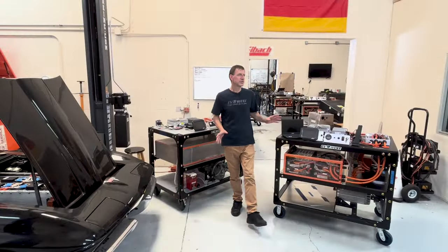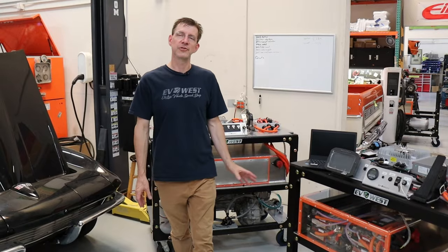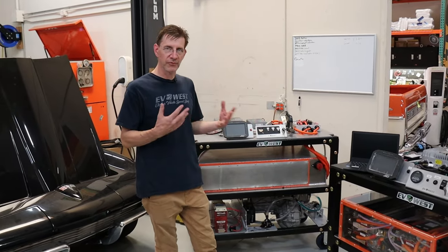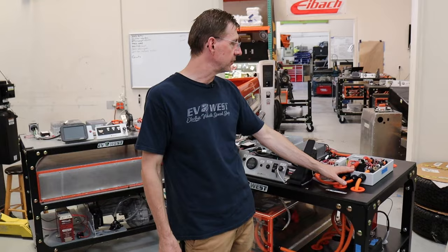We have two versions of training carts available. We have a lower voltage system that would be for a smaller car, and then we have a higher voltage system that uses a Tesla drivetrain, which would be for more performance or a heavier vehicle. Let's take a look at some of the main components on the system.